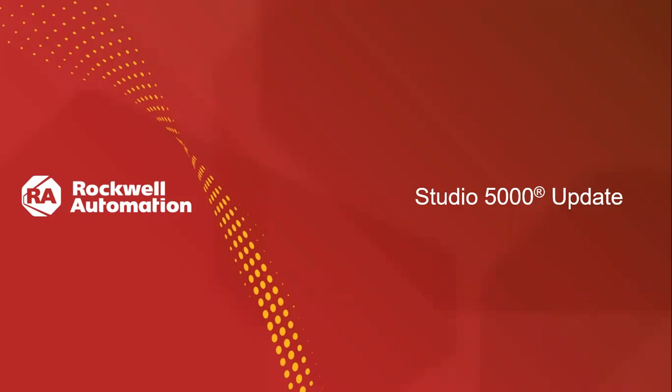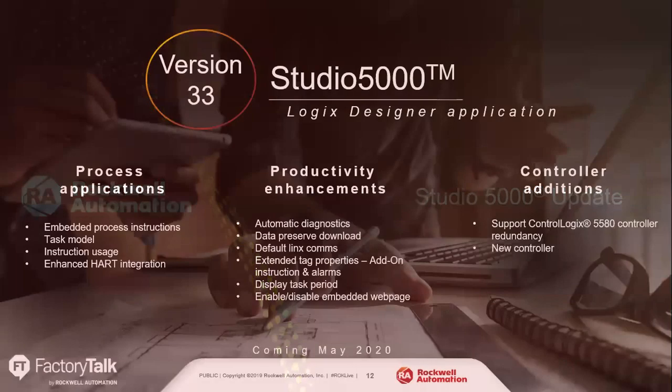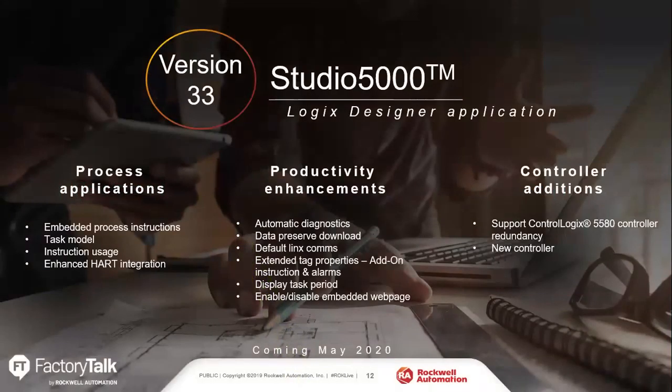First, a quick thing on Studio 5000. That was on the show floor. Most of what was on the show floor was showing version 33. As you guys are aware, we're currently running version 32. We introduced redundancy for the ControlLogix L7 as version 32. Right now, version 33 is slated to release in May of 2020 — so a couple months from now.